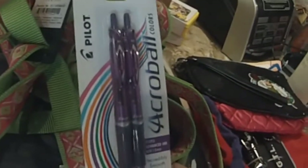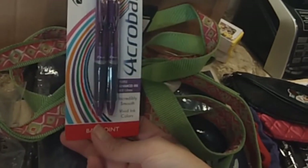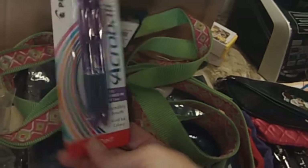I got these purple Advanced Ink Pilot pens — because we like the color purple here. These were a dollar for two of them.